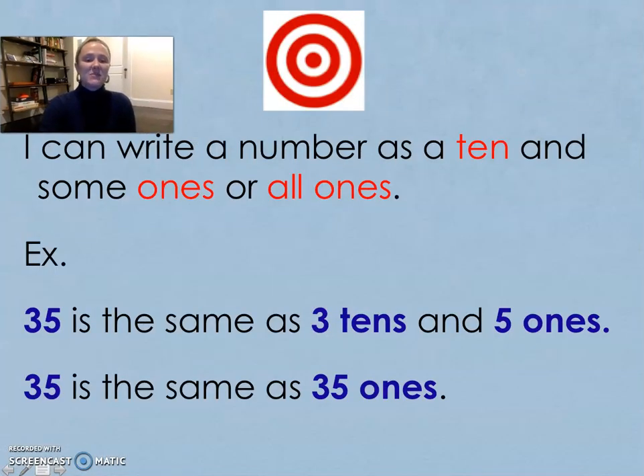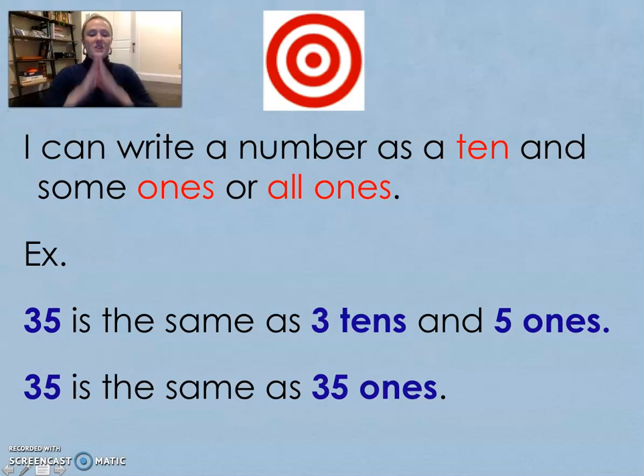Let's check out today's objective. I can write a number as a ten — tens place — and some ones — ones place — or all ones. For example, 35 is the same as three tens and five ones. Thirty-five is also the same as thirty-five ones. That's what we're going to be able to do today.